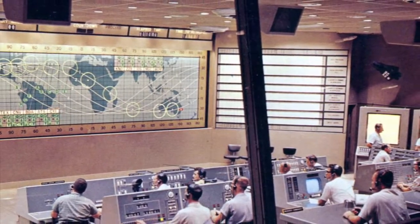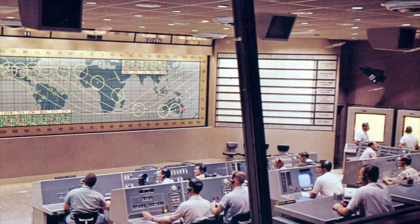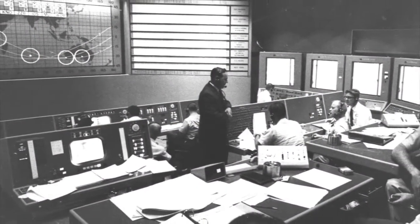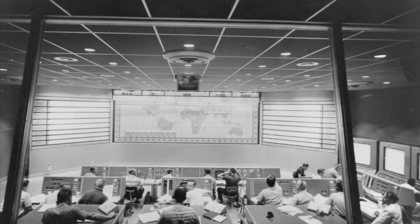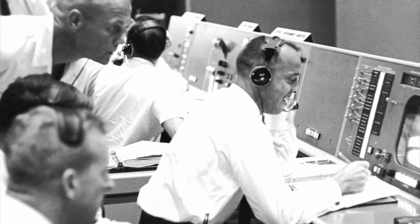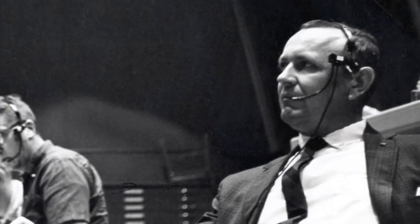A flight control room was added to the existing building beginning in 1959 for the upcoming Mercury flights. The upgrade included a viewing area that was built by Bell Telephone, Inc. A second addition along the west elevation provided additional space for support equipment. The flight control room occupied just 10 percent of the entire building. Christopher Kraft would be the very first flight director, and he was key in the development of the flight control operations and the first flight control team.